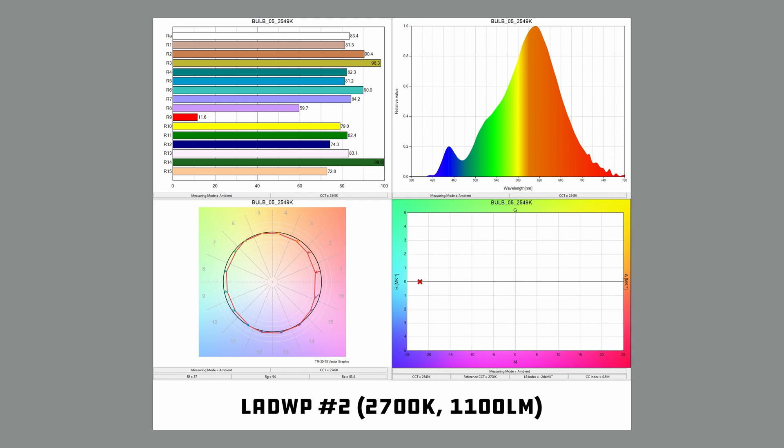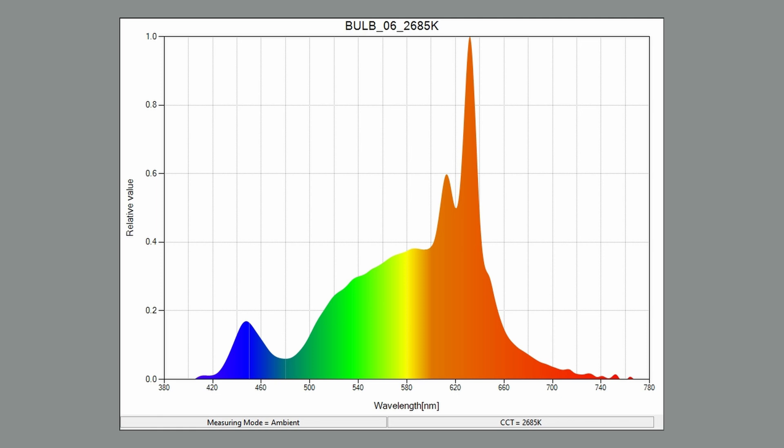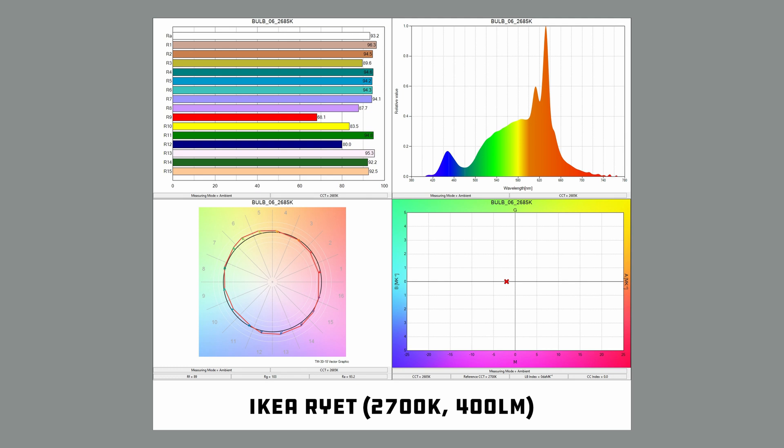Now this is a real IKEA RYET — I just recently bought this one, and it's got a new problem. Look at this spike! While it's in the area we'd theoretically want — not green or blue — it's a spike nonetheless, and the rest of the output is woefully low. We're not getting a nice smooth spectrum of light. Instead it's acting almost like an orange party light, and that's not what we want. If you're going the IKEA route, definitely get the LEDair.